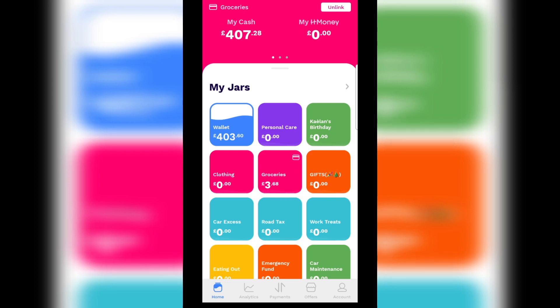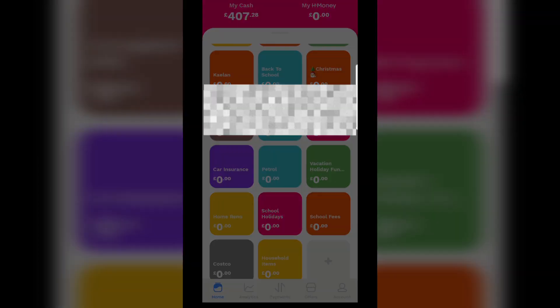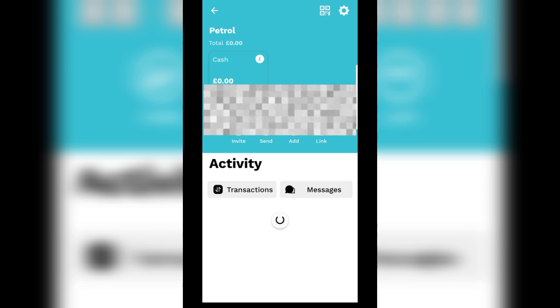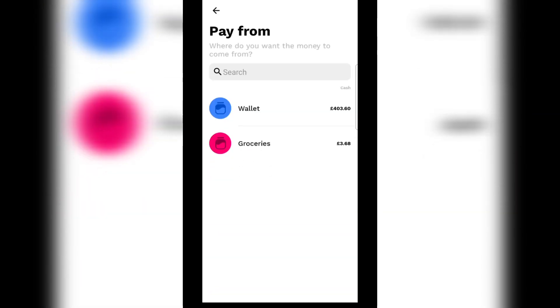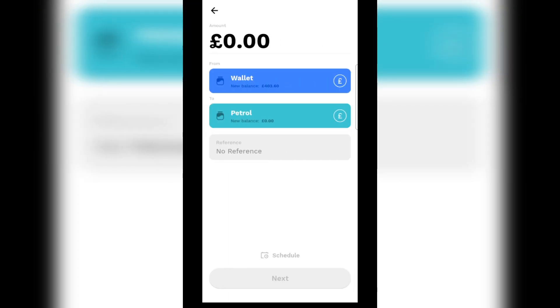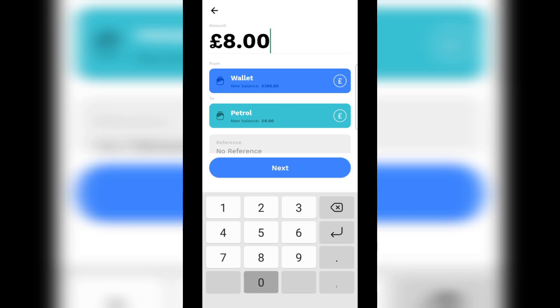The first category I'm going to top up is my petrol category. I'll scroll down to petrol and top it up with £80, which is what I budgeted.